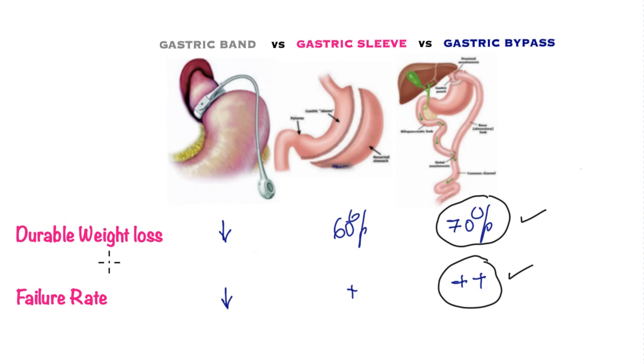Looking at durable weight loss at 1, 3, 5, and 7 years after the operation, the gastric bypass has the edge — 70 percent of excess weight loss is maintained over the long term — closely followed by the gastric sleeve. The gastric band fails in this assessment.